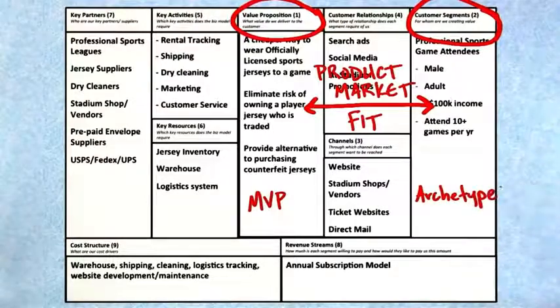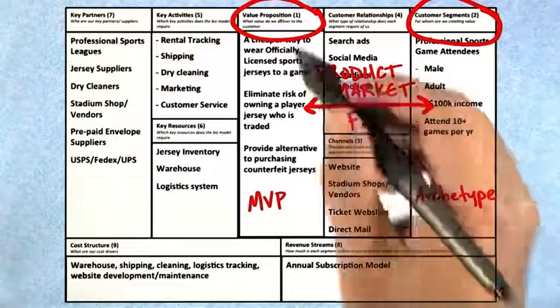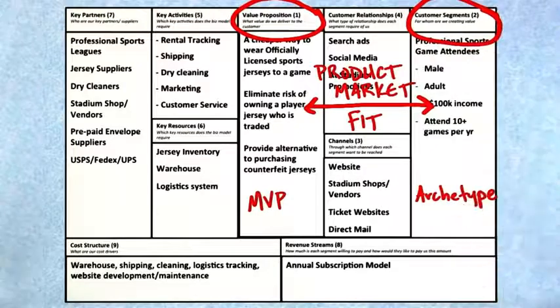You could start either with customer segments or with a product and value prop itself — it really doesn't matter. Most teams that are technology-driven tend to start on value prop, and most teams that happen to be marketeers or business people tend to start with the customer segments. There's no right place to start, but it's the interaction between these two that matters.